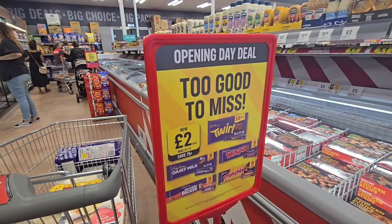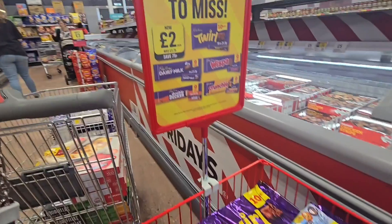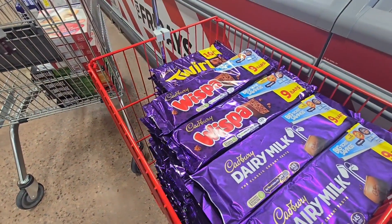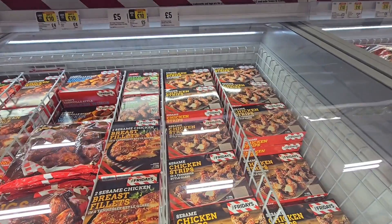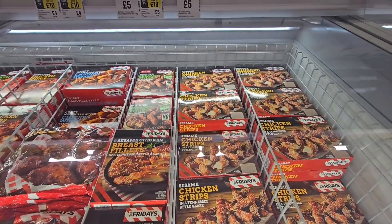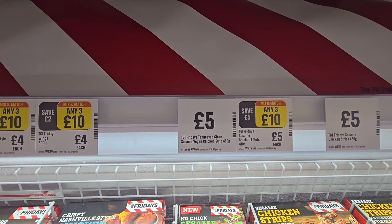We've got £2 for Twirls, Whispers, Dairy Milk, Double Deckers and Crunchies — even though we've only got Twirls, Whispers and Dairy Milk in this basket here. I've moved on to the second TGI Friday freezer, and this one is any three for £10 or £5 each.